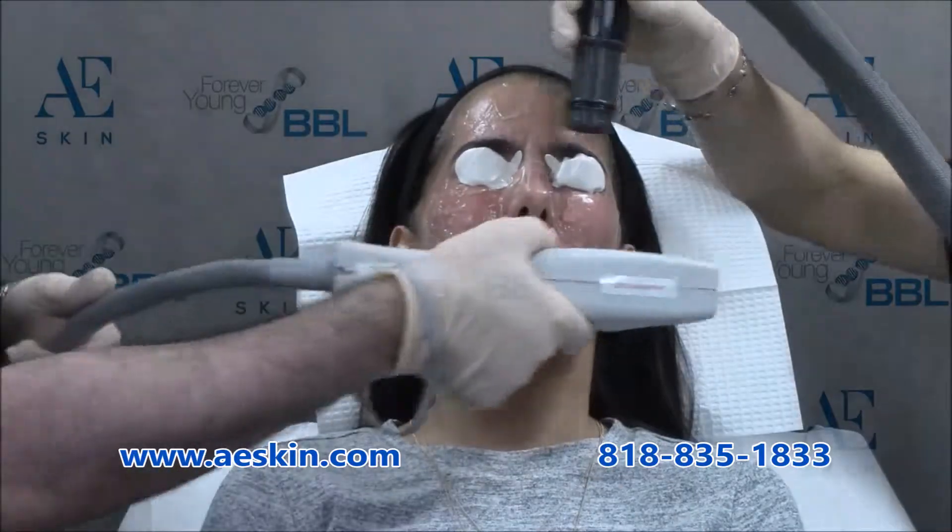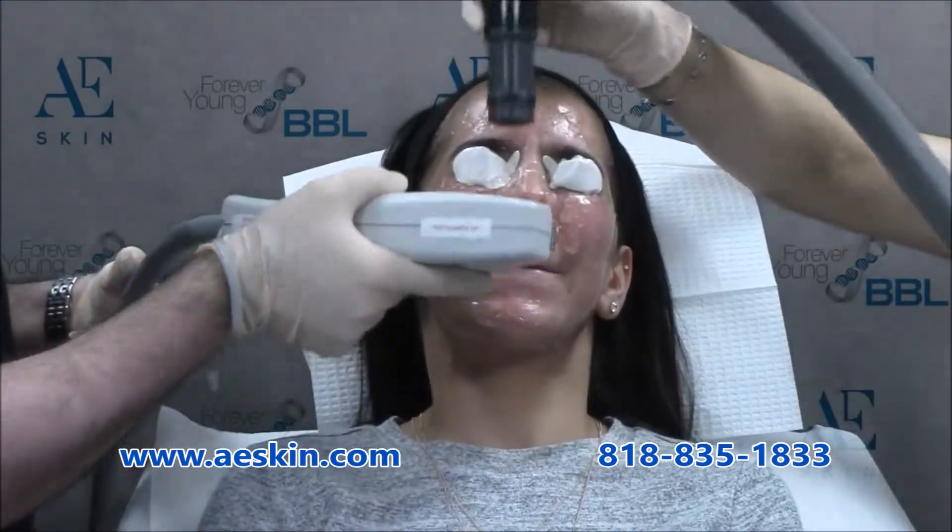A series of six monthly treatments will restore your skin's natural beauty. After that, a single treatment every three months will keep your skin looking healthy.